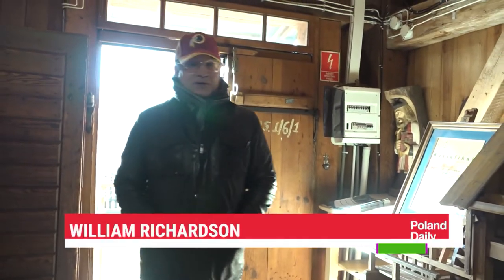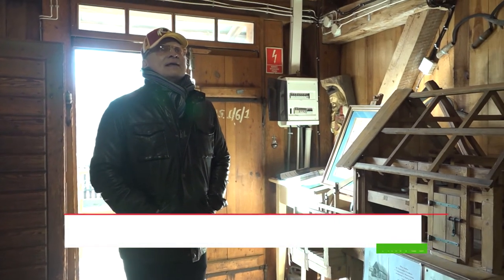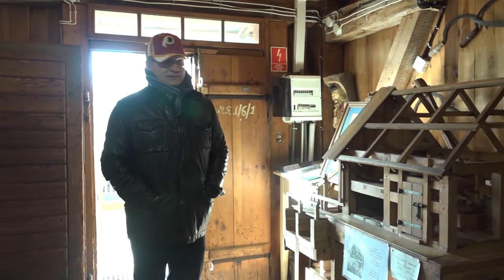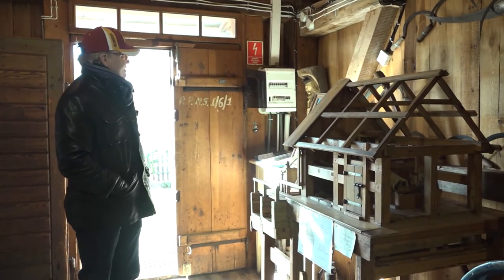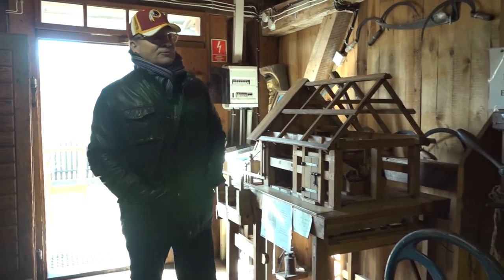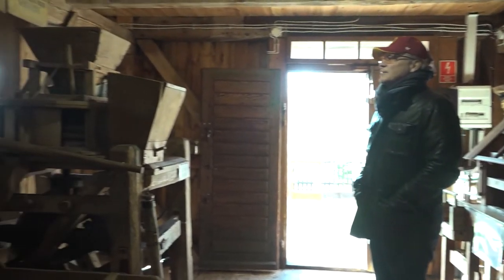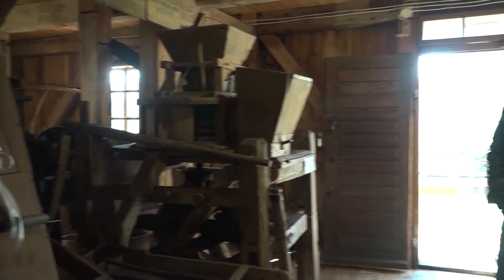Hello everybody. We're here inside the reconstructed mill at the Polica River Museum — Skansen, it's called in Polish — the Polica River Skansen. It's quite a fabulous building. They've put all things related to the making of a water mill into this building. Really fascinating stuff.